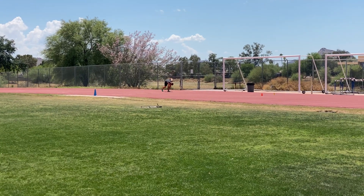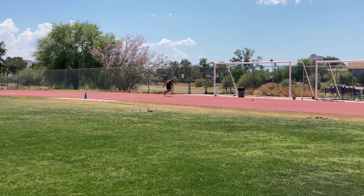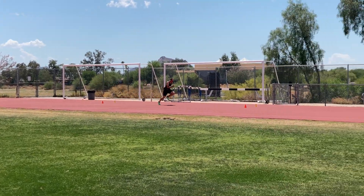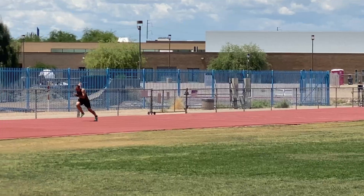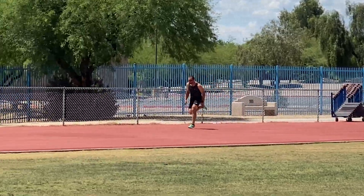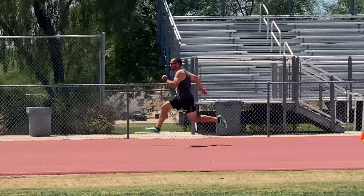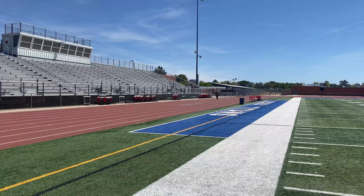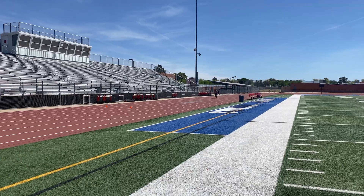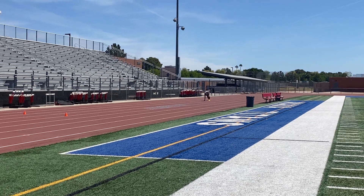As we start to rise toward the end of acceleration, we need to still apply horizontal force production to the ground as long as we can. Once we reach maximal velocity, the emphasis needs to shift toward applying very brief vertical ground contact strikes into the ground, minimize braking forces, and do our best to not slow down. In the gym, we can strengthen our hamstrings, improve rate of force development in the hamstrings and glutes and calves — all the muscles that help us propel ourselves forward down the track.